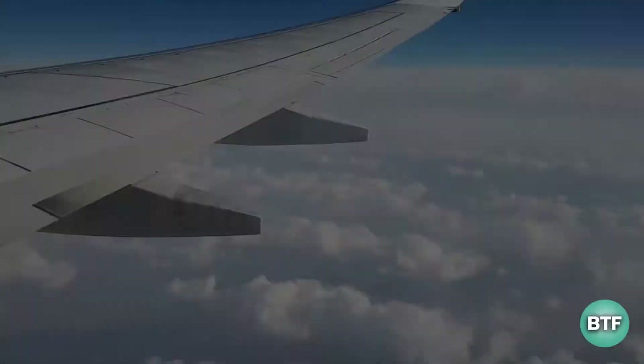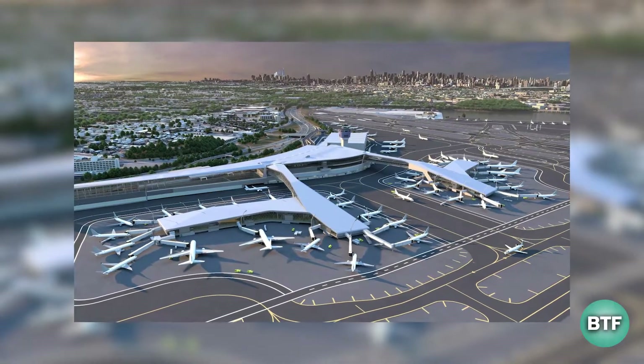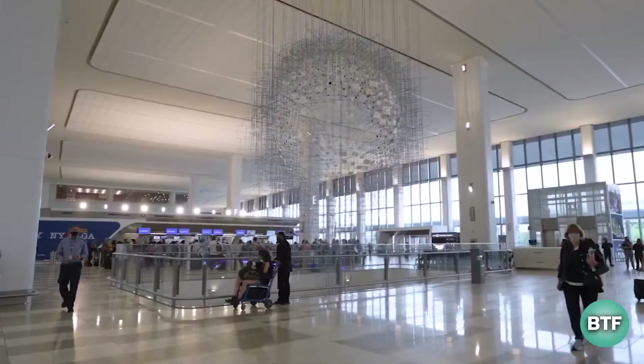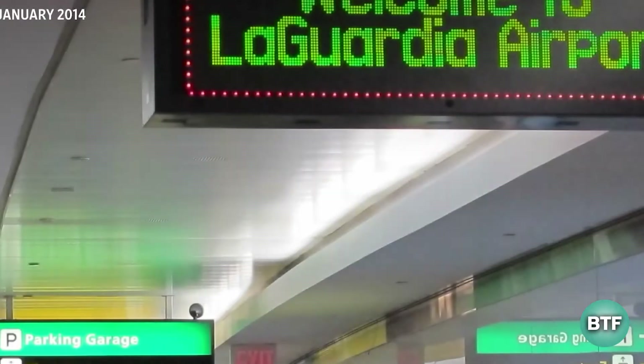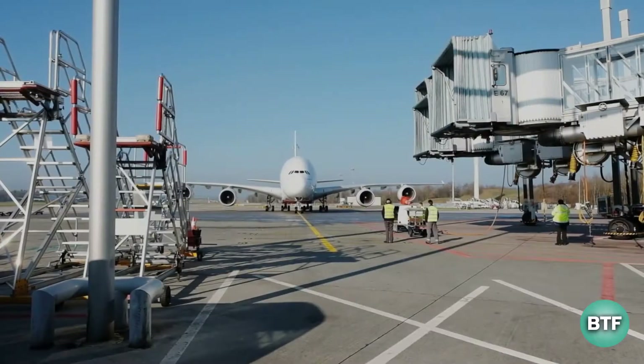If you frequently fly into and out of New York, one airport will be mentioned on your ticket, and it will be LaGuardia Airport — the airport everyone is terrified of. America's LaGuardia Airport has done a recent $8 billion makeover, which turned one of America's most feared airports into one of the most futuristic and greatest airports in the world.